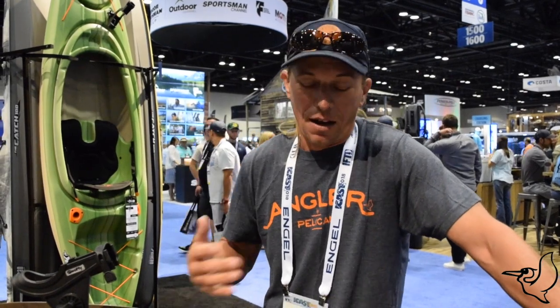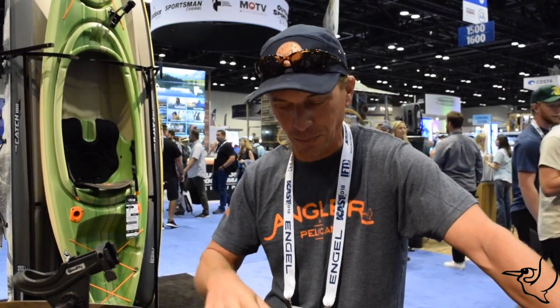It's a big boat, very stable, and it's got a steerable rudder which the Catch family of boats has really needed for a long time. You don't have to take my opinion — just ask around. The word on the streets here at ICAST is that Pelican has come out with something special, and I believe that they have. I think it's going to be a great boat.